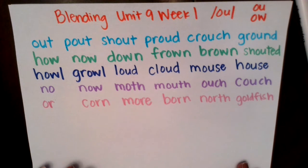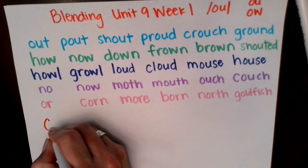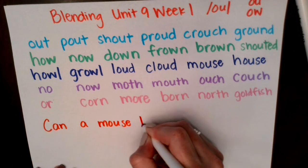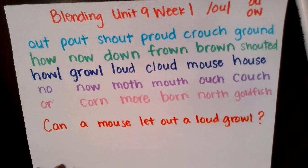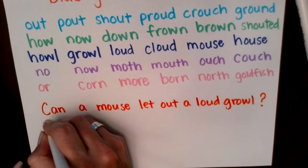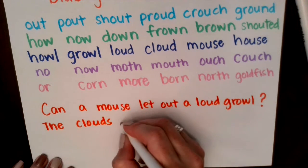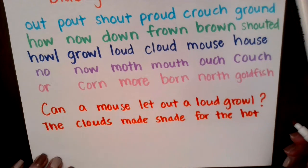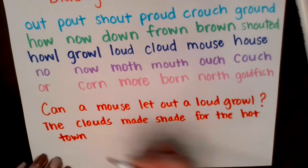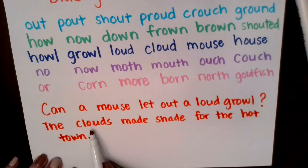Next we have our sentences. I'll write the whole sentence — you read it quietly to yourself, then we'll read it together. You notice there's a question mark, so when we read it fluently, we want to read it as if we're asking a question. Together: Can a mouse let out a loud growl? Good job. Last sentence: The clouds made shade for the hot town. Excellent job.